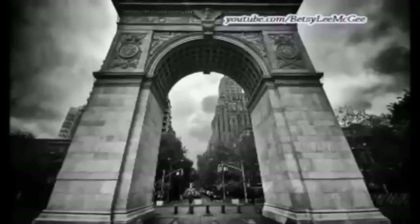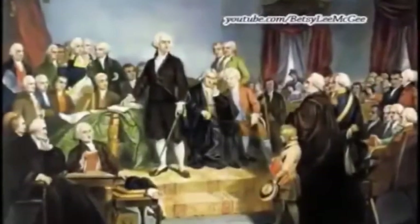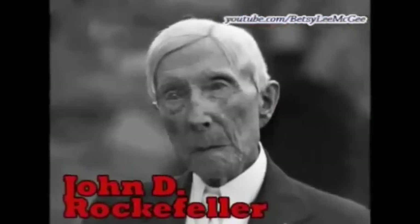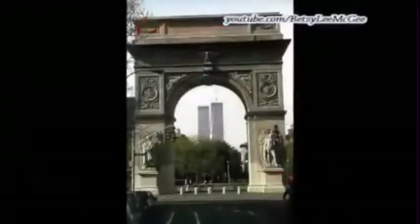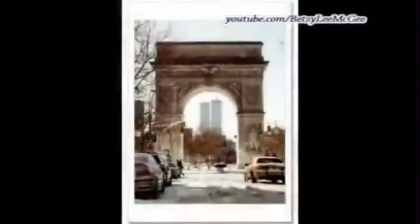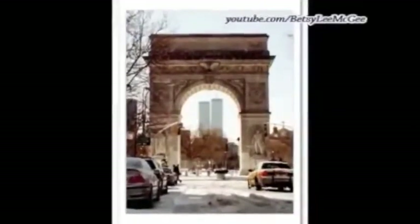As for the Washington Square Arch itself, it was supposedly erected to commemorate the 100th anniversary of Washington's inauguration. Designed by Stanford White and built in the 1890s, White also designed the nearby Judson Memorial Church, which was financed by David Rockefeller's grandfather, John D. Rockefeller. The arch is said to have been built to frame the view of the church, but it only does that from the side. What the arch did frame perfectly was the twin towers of the World Trade Center. How interesting that John D. Rockefeller's grandson David would see to it that the towers were built in the perfect spot to be framed by that arch in the late 1960s.